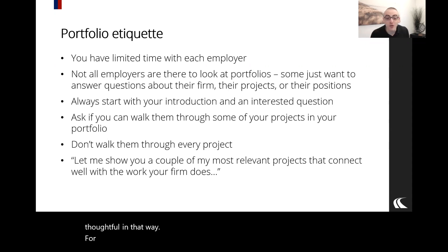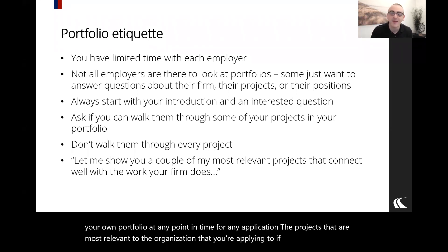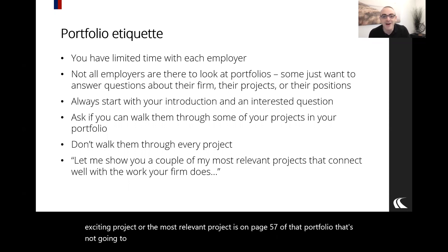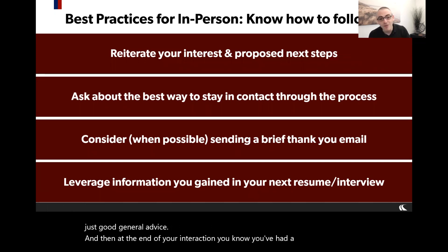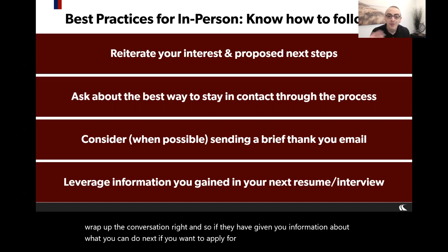Being strategic about what you show is respectful of their time and of other students, and it demonstrates that you're thoughtful in presenting your information. For your portfolio generally, prioritize the projects most relevant to the organization you're applying to. If your most exciting or relevant project is on page 57, they may not get to it — so prioritize the order in which you present your projects.